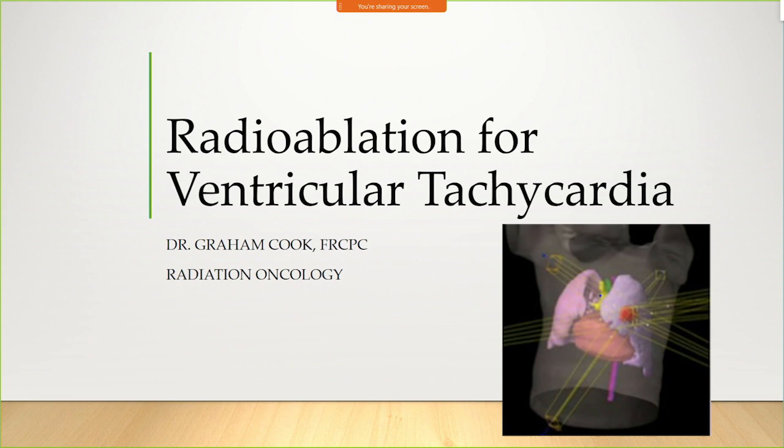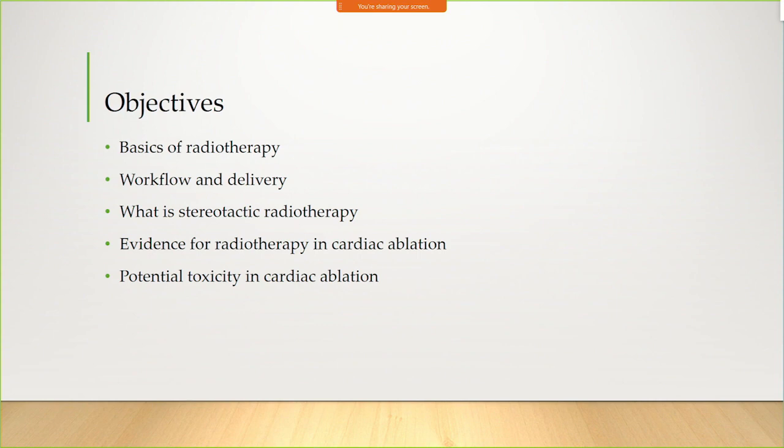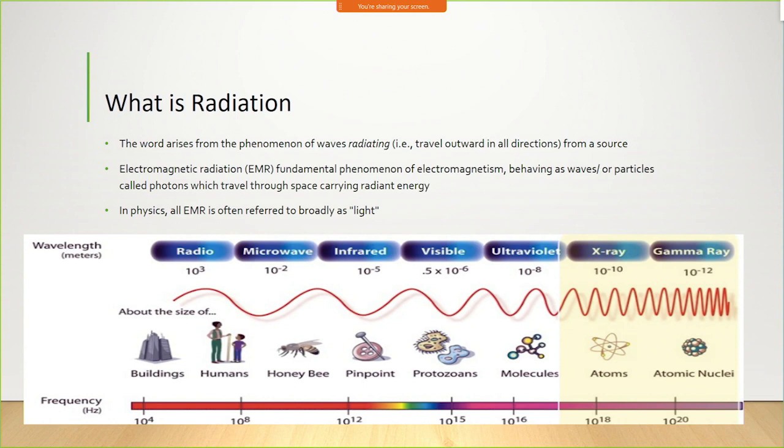Thanks for having me here today. I'm a radiation oncologist at the Cancer Center here in Ottawa. I honestly never thought I'd be speaking in front of a bunch of cardiologists in my whole life, so this is an interesting part of my early career. I basically want to talk to you about radiotherapy, why it works, how the workflow goes when Andrew and Callum send me their data, how we deliver it, stereotactic radiotherapy, the evidence for cardiac ablation, and potential toxicity — because first do no harm, and given that these patients are very sick, we don't want to make them sicker.